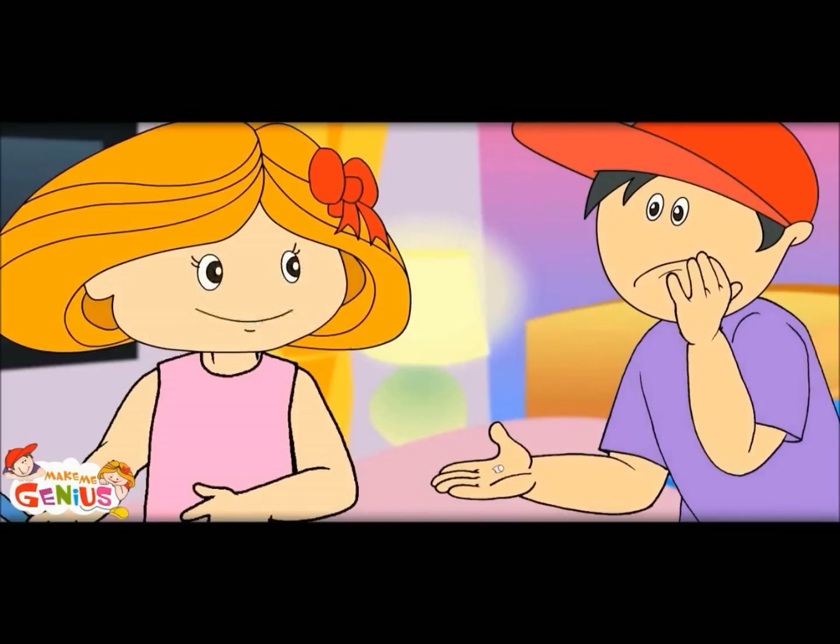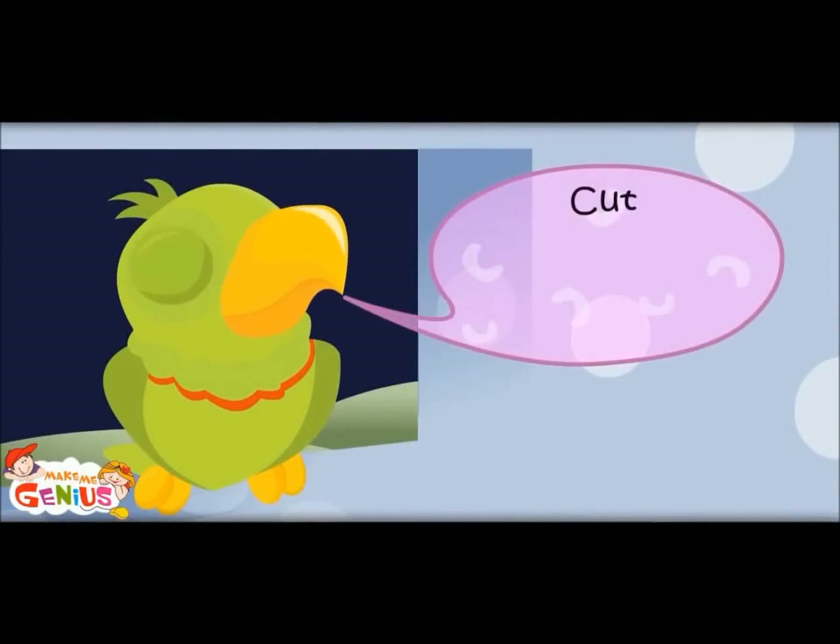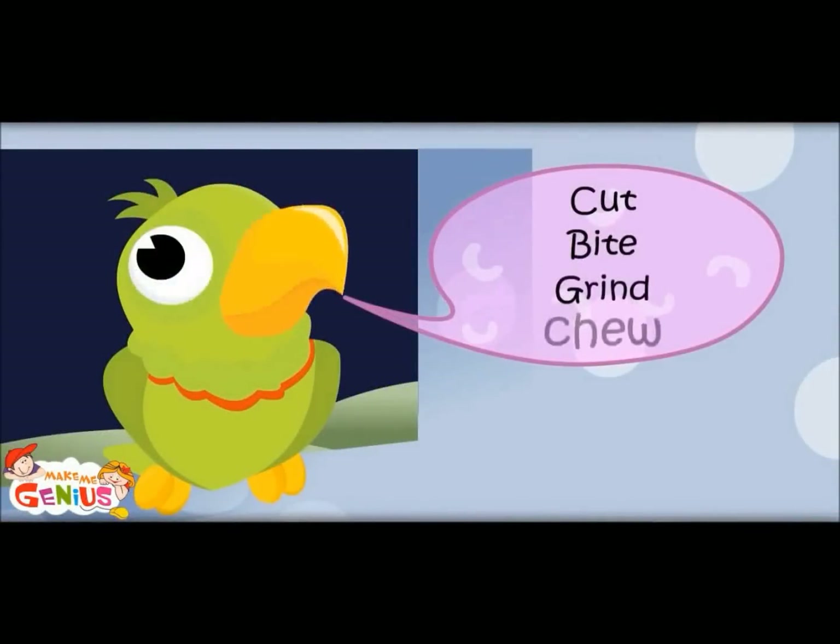There are five types of teeth. Everyone has a different duty: cut, bite, grind, tear.